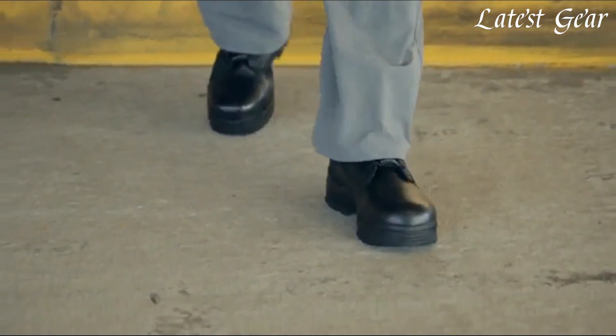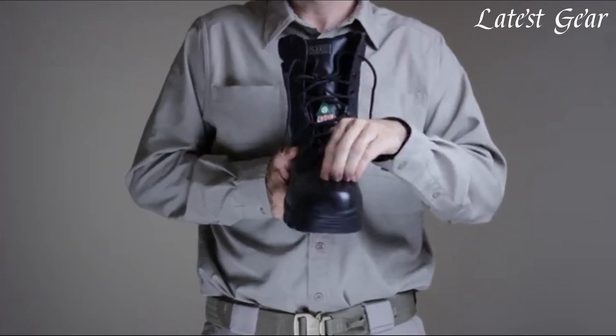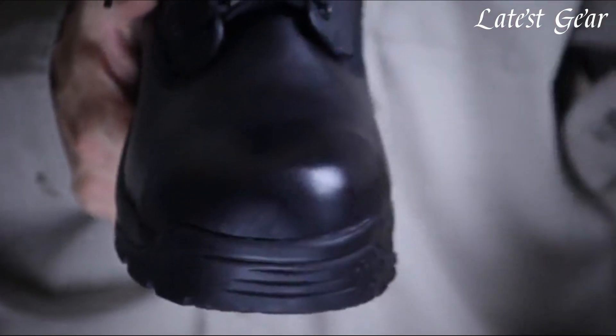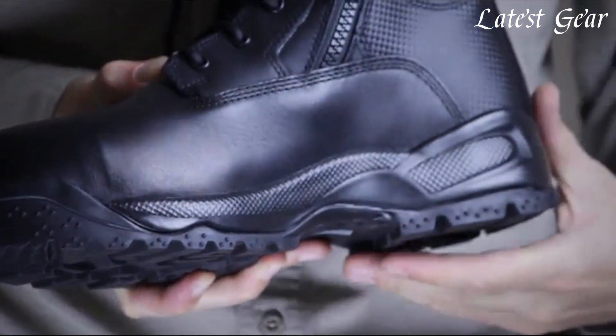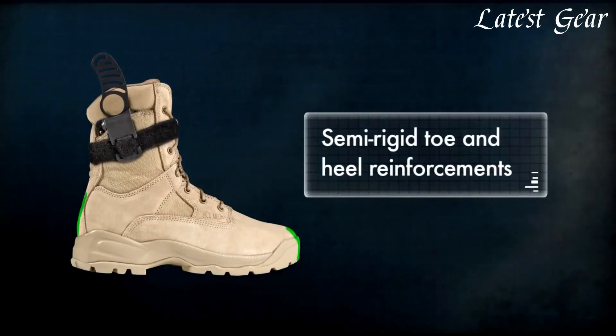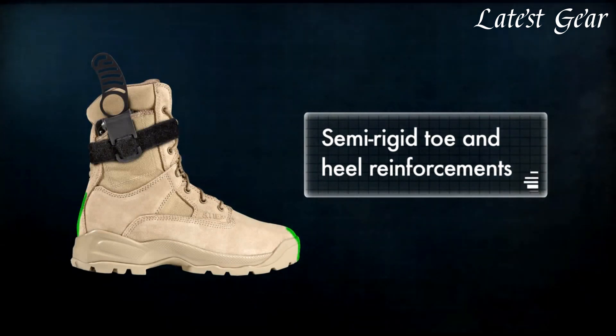5.11 boots are renowned for their exceptional performance, ruggedness, and reliability. With a legacy rooted in serving the needs of law enforcement, military personnel, and tactical professionals, 5.11 has established itself as a trusted brand in the footwear industry.